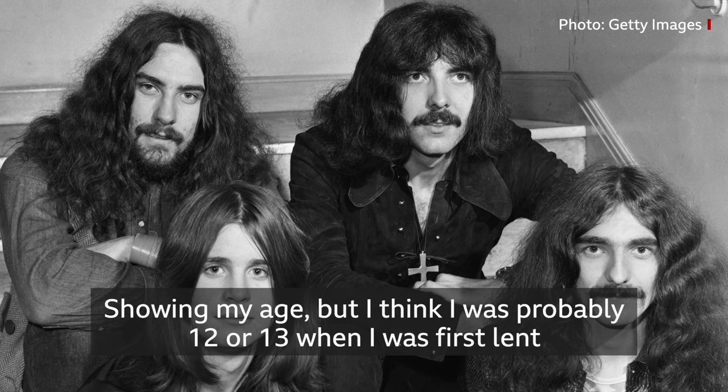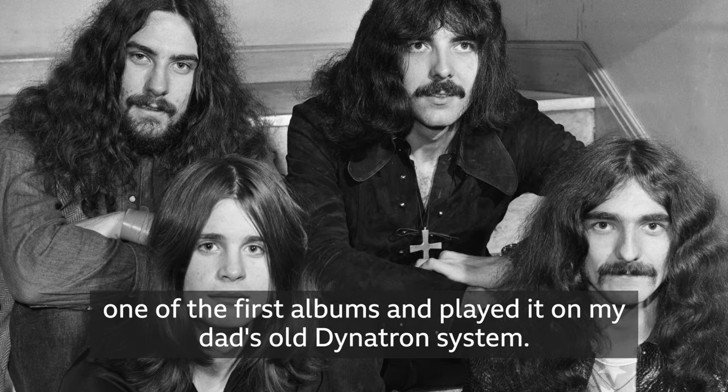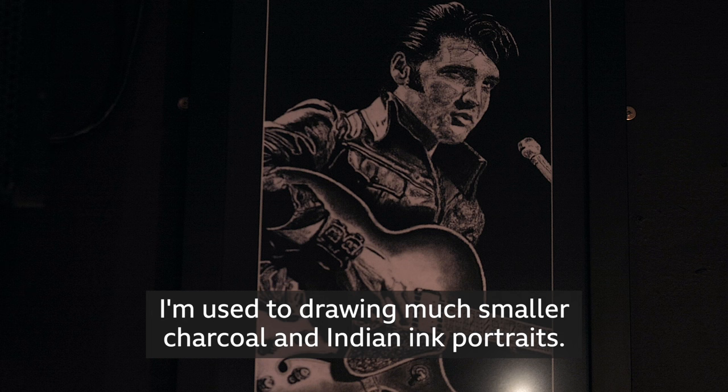I've shown my age but I think I was probably 12 or 13 when I first was lent one of the first albums and played on my dad's old Dynatron system, so I've been a big fan since then really.